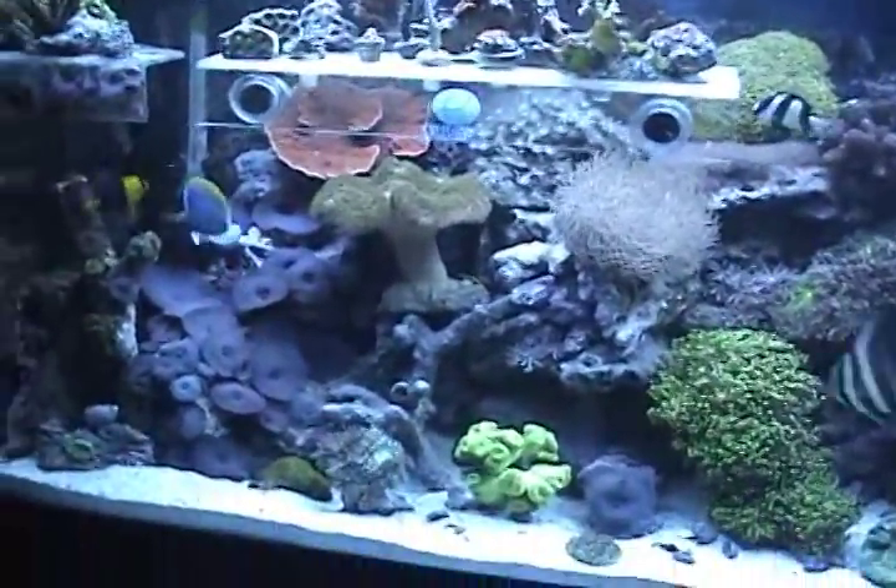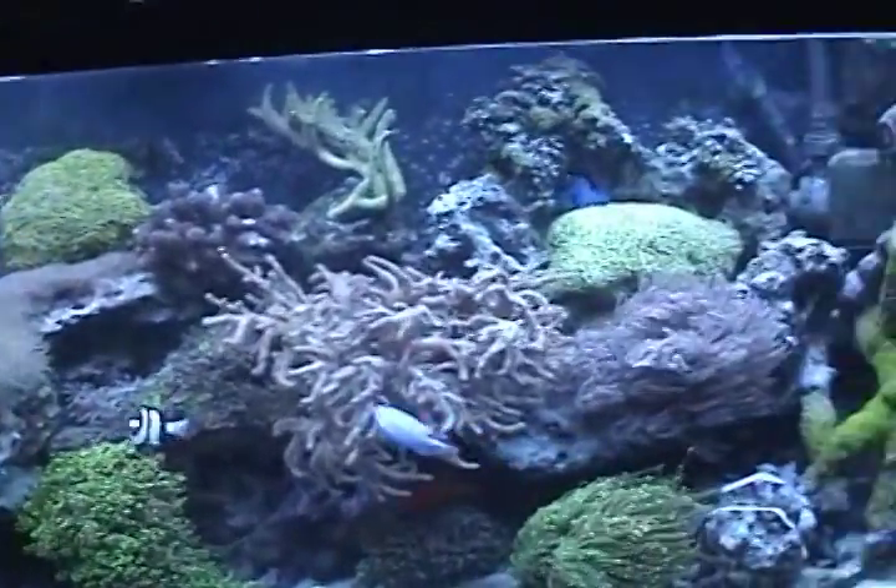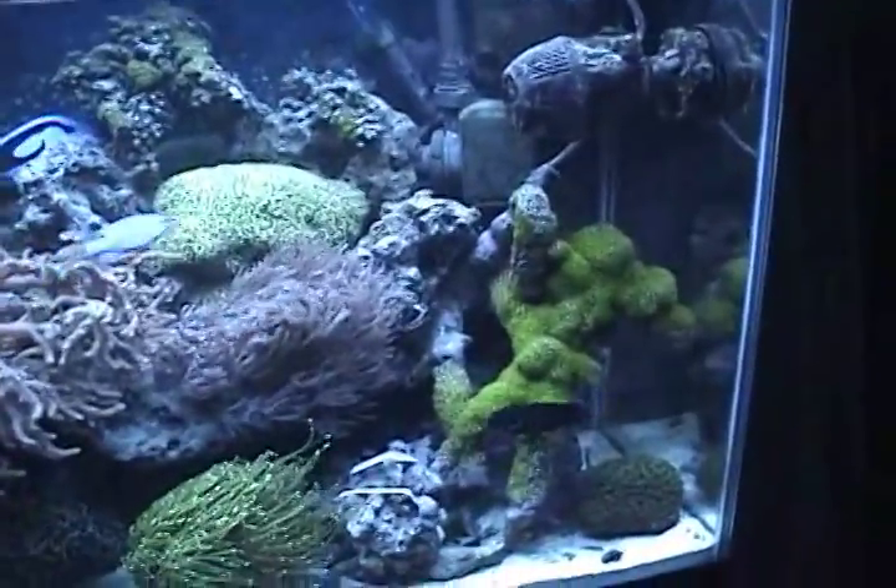Six-line wrasse went back there somewhere. There's the coral beauty.